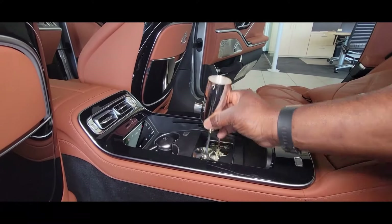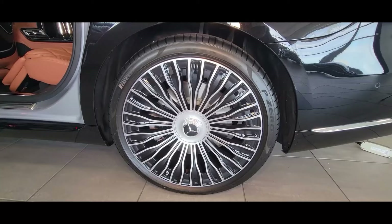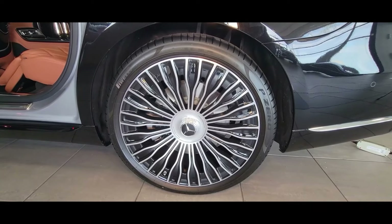Now to these champagne flutes — notice the design? It is the same design that's in the wheel, and the wheels are actually called champagne.